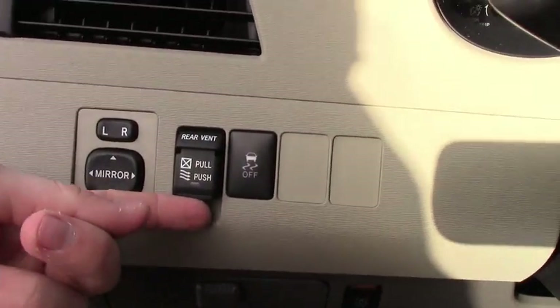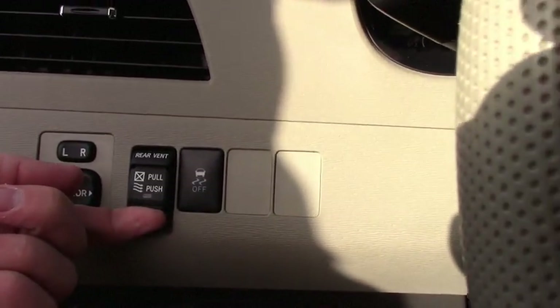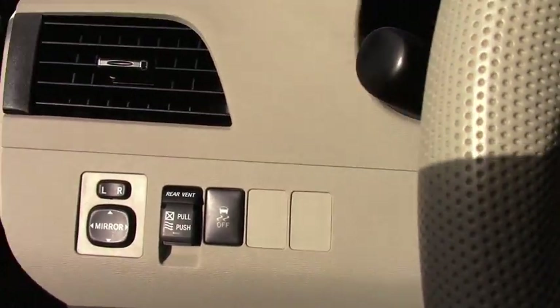And your rear vents for the kids. If you want to open the side windows, just this lever here — and as you can see the play of it, let me do that again once more for you.